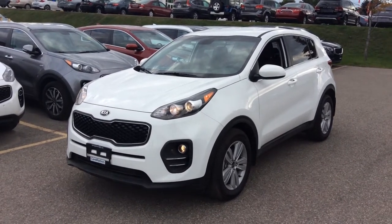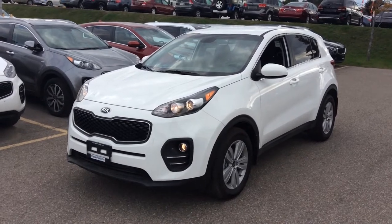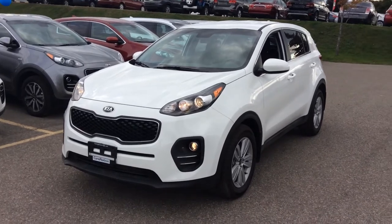Hey Laurie, it's Marcus here at Georgetown Kia. Just wanted to give you a quick tour of the 2017 Kia Sportage LX that you inquired about, and here it is.